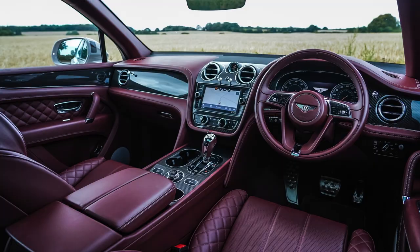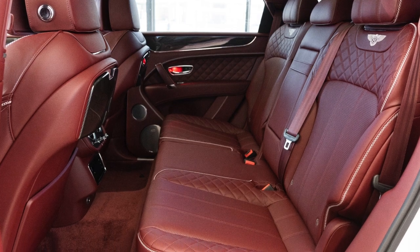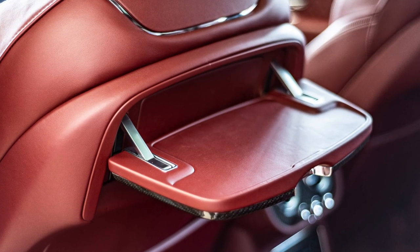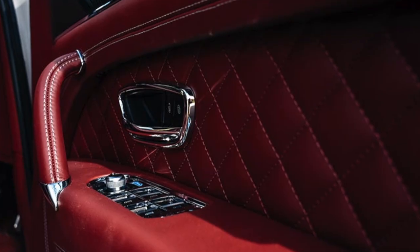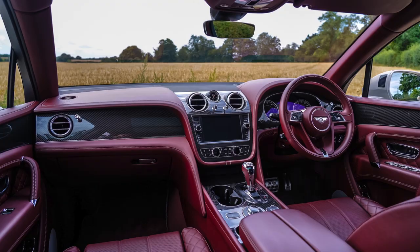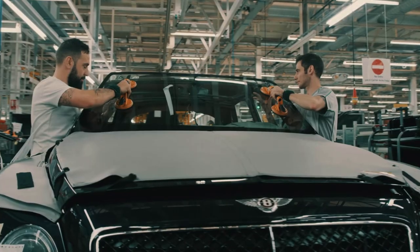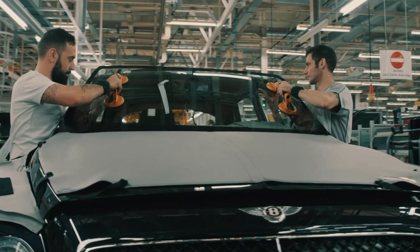Point number one on why you should buy a Bentley Bentayga is because of the interior quality — it feels very, very special in here. I'm sitting on these beautiful diamond quilted leather seats, part of the Marliner specification. It's the quality of the cabin, the quality of everything from the leather, the hand-stitched stitching, the perforations — it just feels like a high quality product. Fantastic place to sit. Everything you touch feels expensive. The carbon is very well put together. This car is handmade and hand built in Crewe, so quality is definitely up there on the Bentayga.